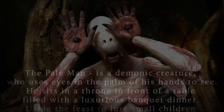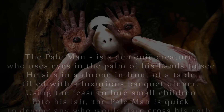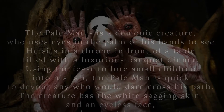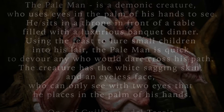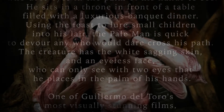The Pale Man is a demonic creature who uses eyes in the palm of his hands to see. He sits on a throne in front of a table filled with a luxurious banquet dinner. Using the feast to lure small children into his lair, the Pale Man is quick to devour any who would dare cross his path.